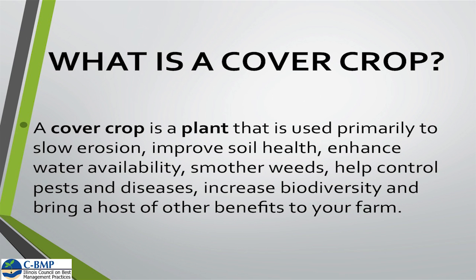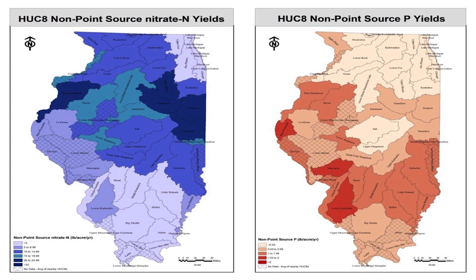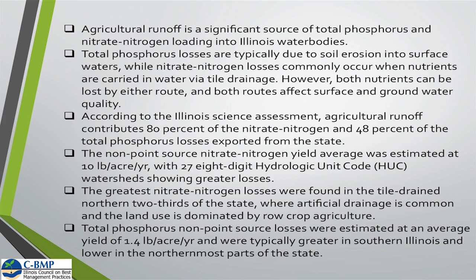So how does this all tie into the nutrient loss reduction strategy? We can look at our nitrate losses and phosphorus losses in our particular watershed to determine what best management practices we need to prevent those losses. Agricultural runoff is a significant source of loading into our Illinois water bodies. Total phosphorus losses are typically due to soil erosion, while nitrates come from field tiles via tile drainage. Both nutrients can be lost by both routes and affect surface and groundwater quality. Ag runoff contributes about 80% of the nitrate and 48% of the total phosphorus — non-point source estimated at about 10 pounds per acre per year.